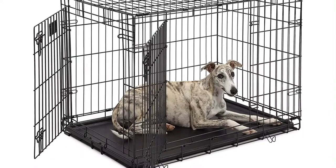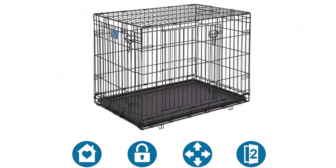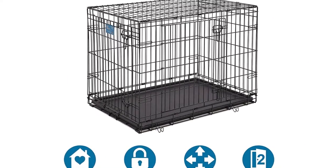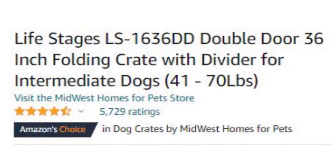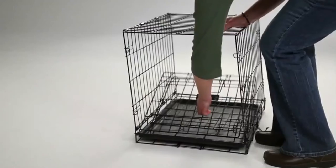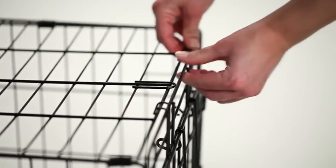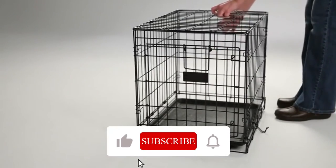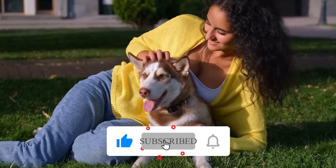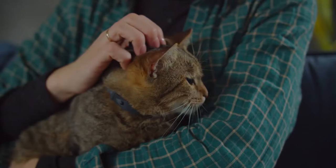Number 9: Midwest Life Stages Double Door Folding Metal Dog Crate. This is rated the number one top-rated dog crate on Amazon. Many dog owners use crates as a spot to punish their dogs, but they ought to be used for housebreaking at first. It should be your dog's own special spot where he can go to be left alone, away from the children, other pets, and even you.